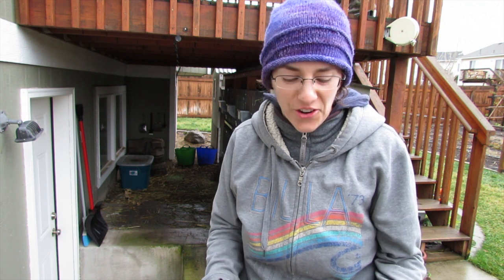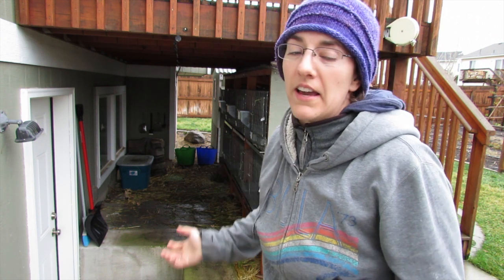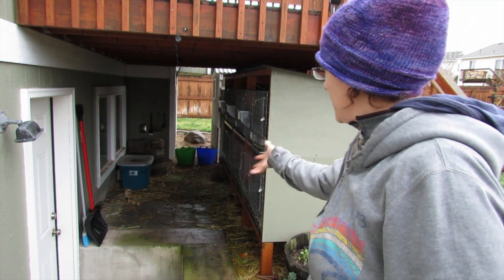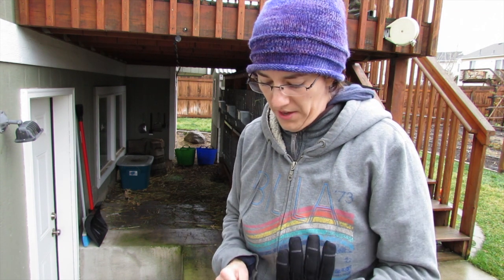Hi guys, it's Jennifer. I'm gonna give you a rabbit update today and show you what they look like. I'm gonna set you up out here and just bring the rabbits out one at a time so you can actually see them, because normally when I film they're under here and I can't back up any further because I've run into the house, so you never get a really good look at what the rabbits look like. I'm gonna take them out and intro them so you can see them out in the light.